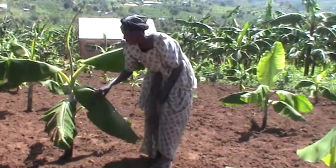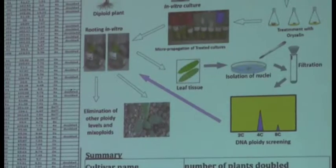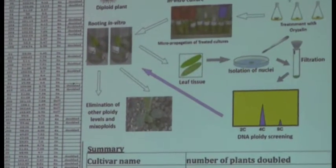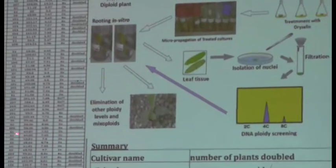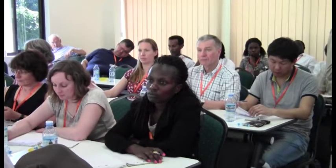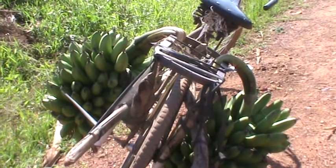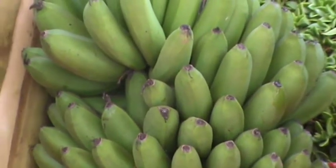It is against this backdrop that the National Agricultural Research Organization, NARO, is working towards improving the production of bananas by breeding hybrid varieties that are high yielding and tolerant to diseases. NARO is now engaging with a team of international researchers and agricultural scientists to review the progress of a five-year project named Improvement of Bananas for Smallholder Farmers in the Great Lakes region of Africa. The project, being implemented in Uganda, Kenya and Tanzania, aims at improving the productivity of bananas by strengthening breeding systems across East Africa.